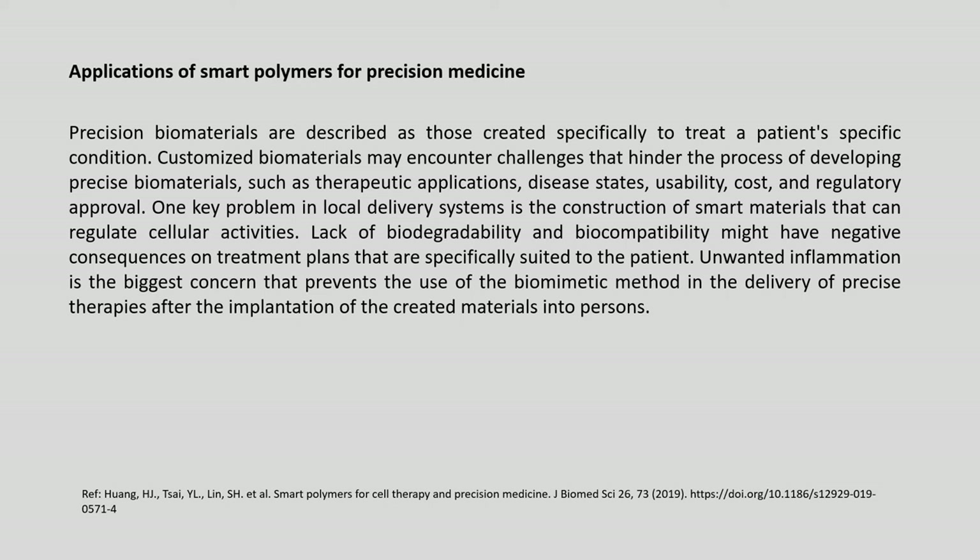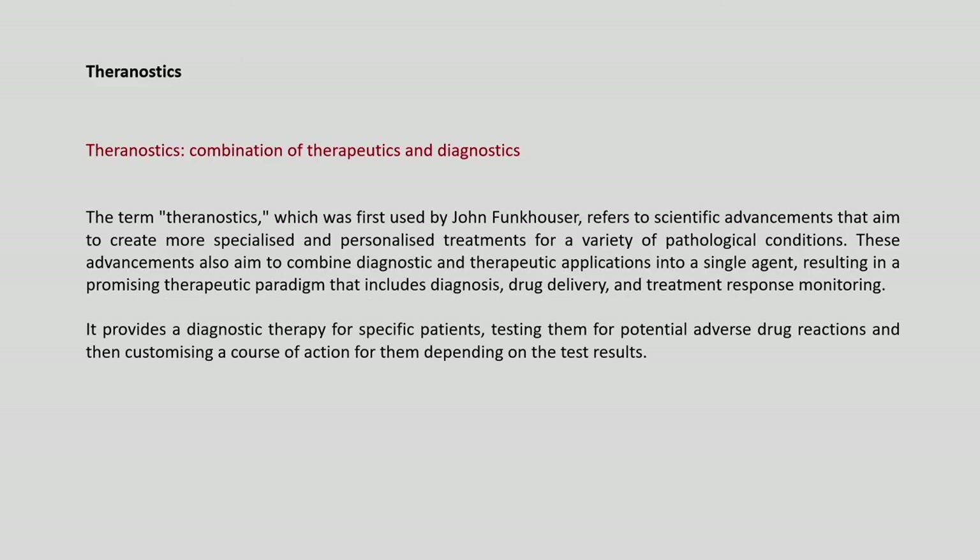Customized biomaterials face challenges including therapeutic applications, disease states, usability, cost and regulatory approval. A key problem in local delivery systems is constructing smart materials that can regulate cellular activity. Lack of biodegradability and biocompatibility can have negative consequences on patient-specific treatment plans. Unwanted inflammation is the biggest concern that prevents use of biomimetic methods in delivering precise therapies after implantation of created materials in patients.